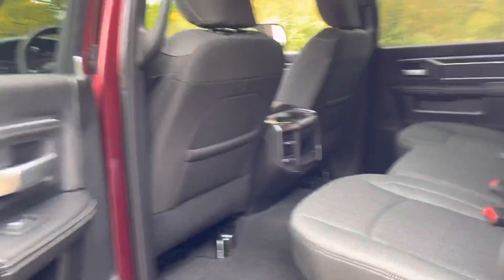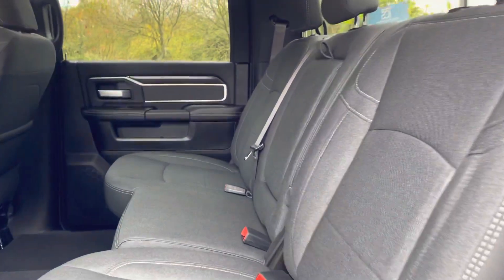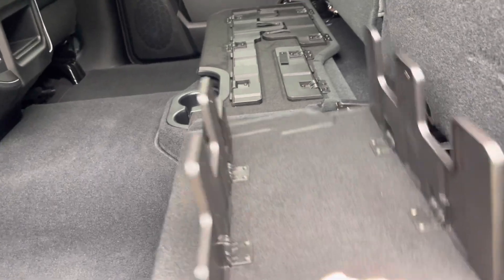We've got remote start, column change, cruise control, and a trailer hitch. I drove this vehicle 200 miles back from the IVA preparation and it's an absolute dream to drive — really comfortable. The rear seats fold up and there are trays here; pull the legs up and fold them down.